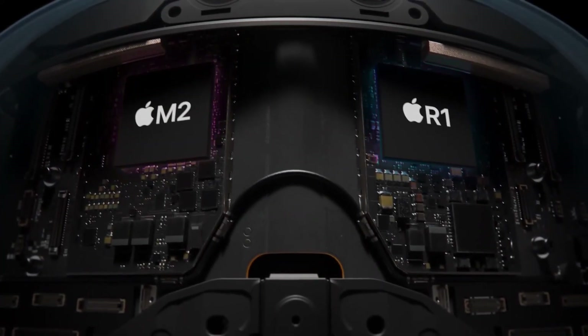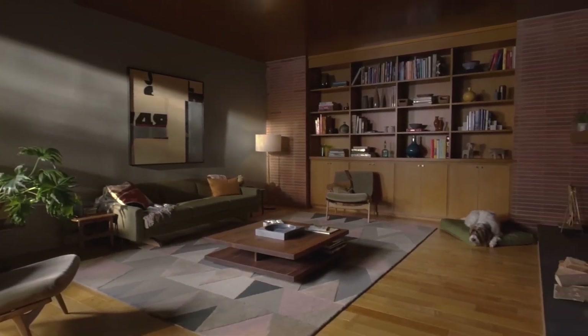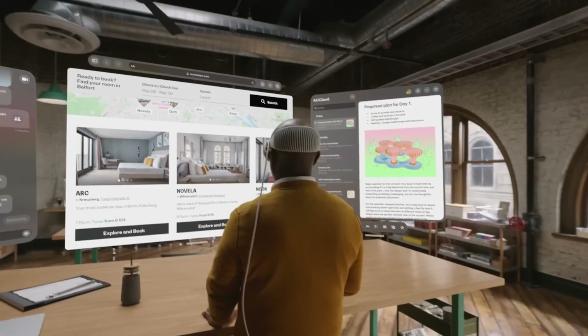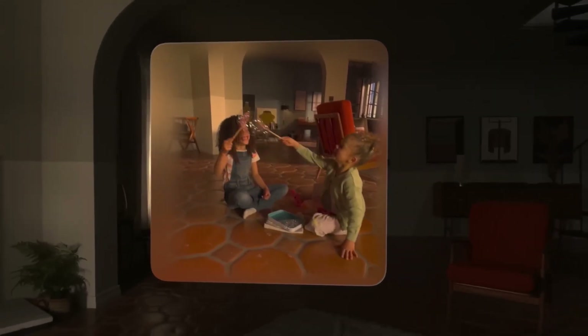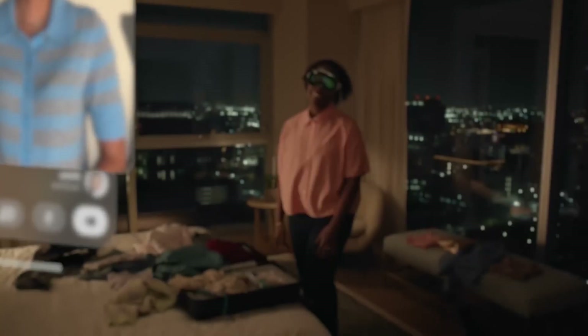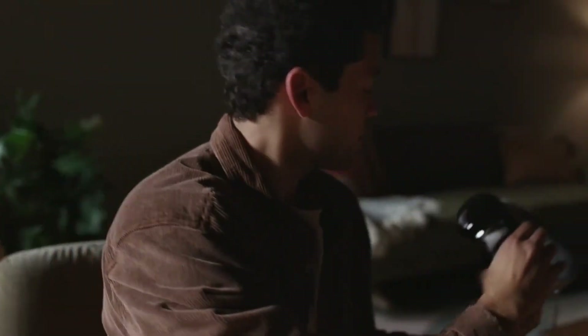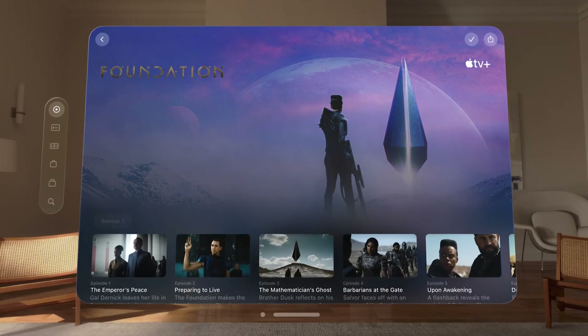The Apple Vision Pro is more than just a device. It represents a transformative leap in technology that promises to reshape how we interact with the world. From advanced augmented reality experiences to improved health care and environmental awareness, its features span a wide spectrum of applications that can benefit individuals and society as a whole. As the Vision Pro continues to evolve and developers explore its potential, we can anticipate even more groundbreaking innovations on the horizon. With Apple's commitment to pushing the boundaries of what's possible, the Vision Pro is poised to be a game changer in the tech industry for years to come.